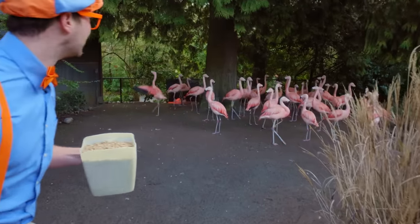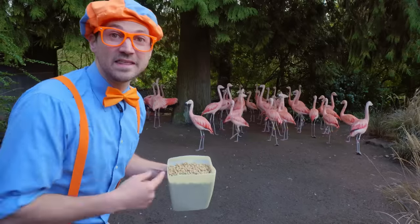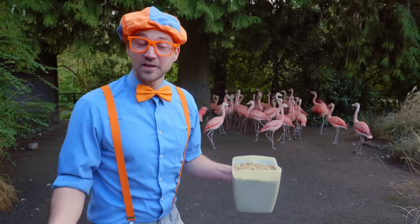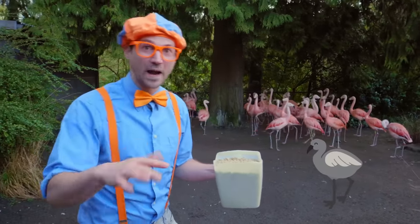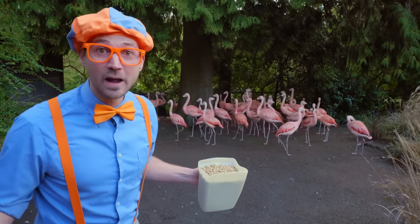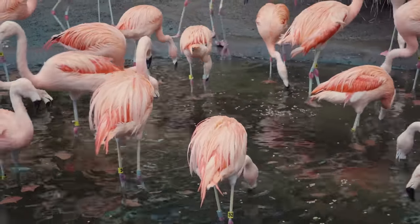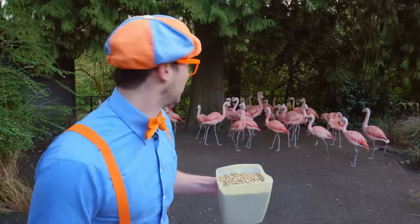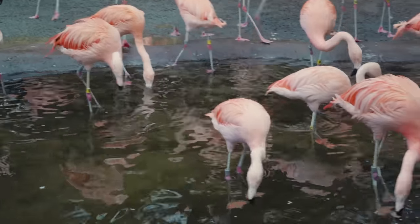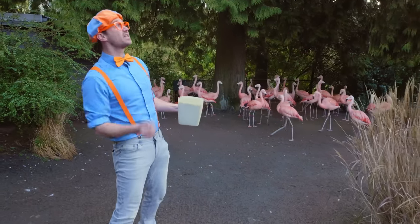Let's take a closer look at the flamingos. Hello, flamingos! These flamingos are so pretty. Did you know that when flamingos are born, they're the color white — whitish gray? And then when they get older, they turn the color pink, because the food that they eat has a lot of pink in it. And do you see how tall their legs are? An adult flamingo's legs are taller than the whole rest of the body.